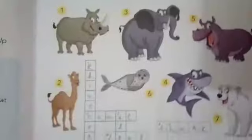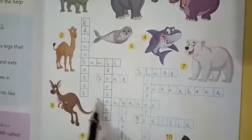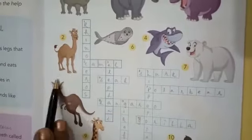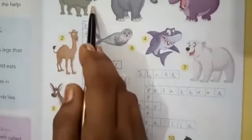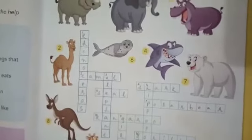Now, here you have to fill the words across and down. Across means coming from left to right, and down means coming from top to bottom. In this way you have to fill. See properly.